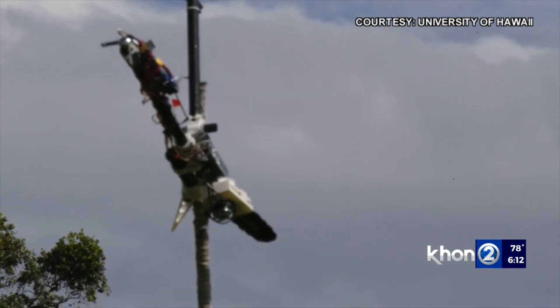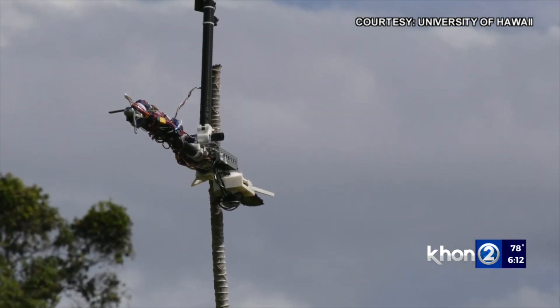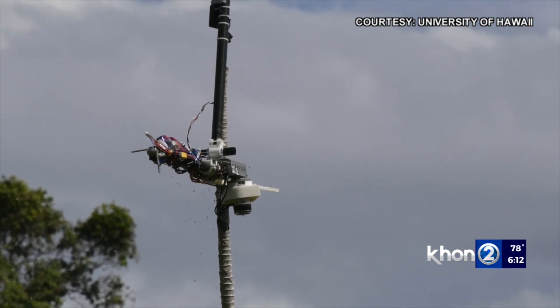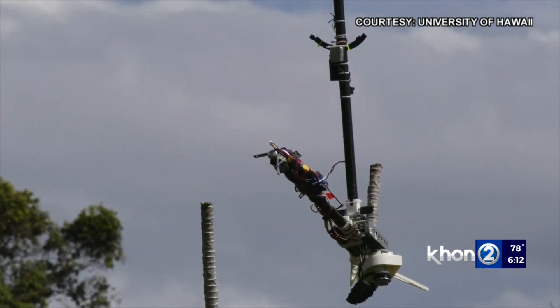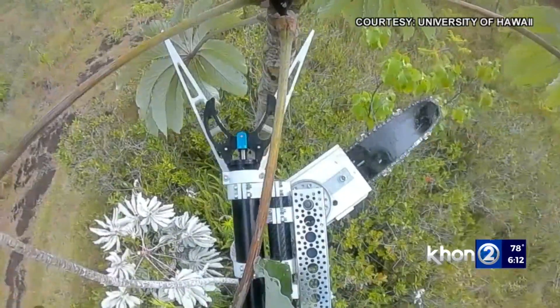Directed by a remote control, it can cut off branches and test those samples for the fungal pathogens that cause rapid ohia death. UH Hilo professor Ryan Perrois says the tool is useful because it can get to branches that are hard to reach or too dangerous to retrieve.